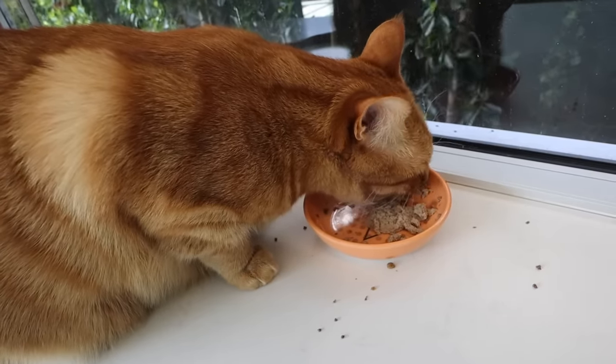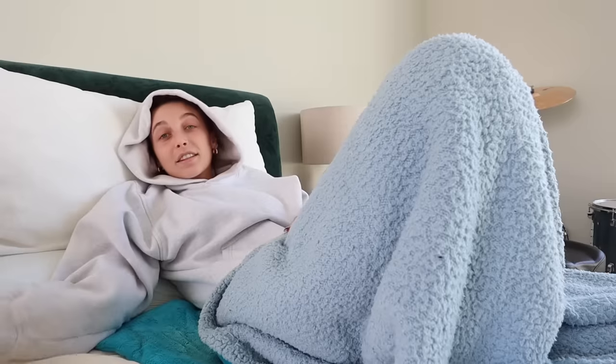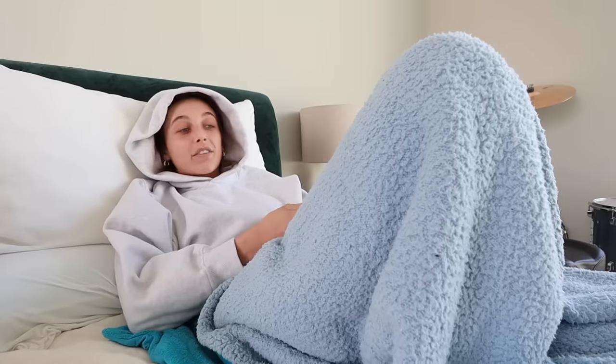So this is the stuff I'm gonna be filming all day — such as my cats eating, me in bed — because I am doing the 24 hours in my house challenge. No leaving allowed. Can I do it? Back to bed for me. This is literally what I look like 90% of the day.